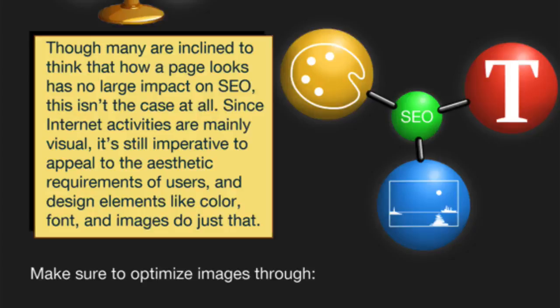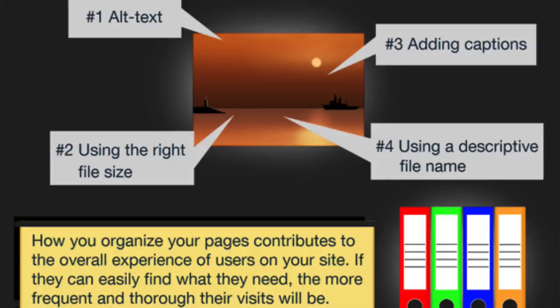Though many are inclined to think that how a page looks has no large impact on SEO, this isn't the case at all. Since internet activities are mainly visual, it's still imperative to appeal to the aesthetic requirements of users, and design elements like color, font, and images do just that. I know there's a big crowd online who talk about ugly websites selling, but pretty websites can also sell a lot. If you look at some of the biggest and brightest tech startups, all of those sites are really nice looking.